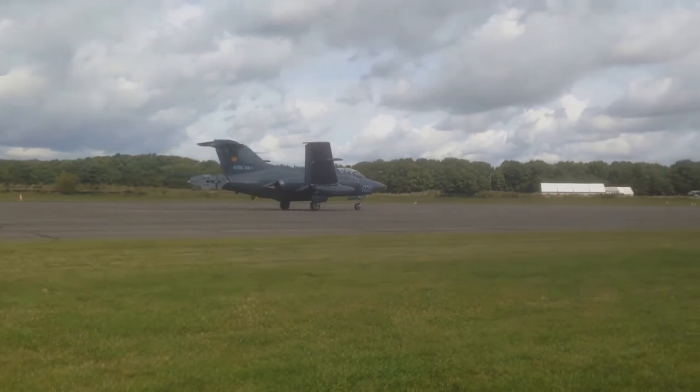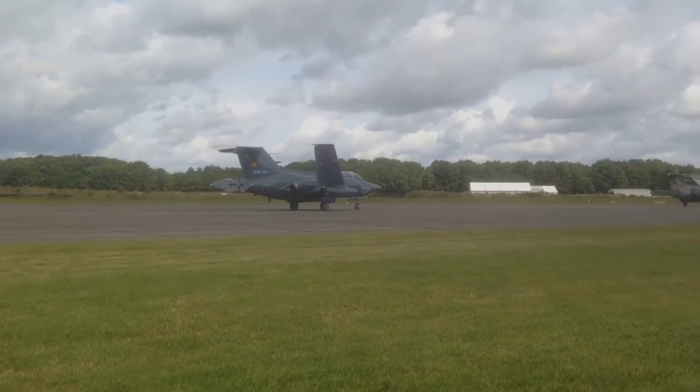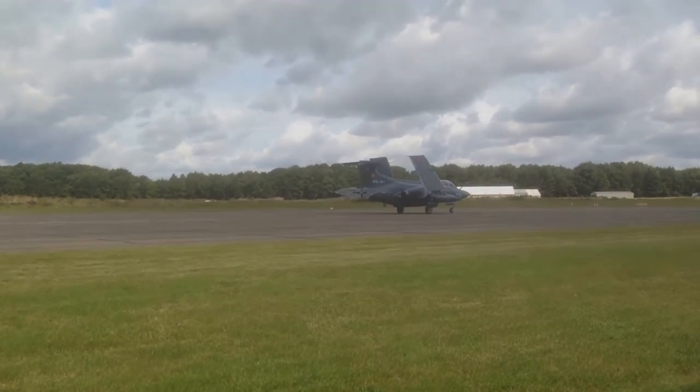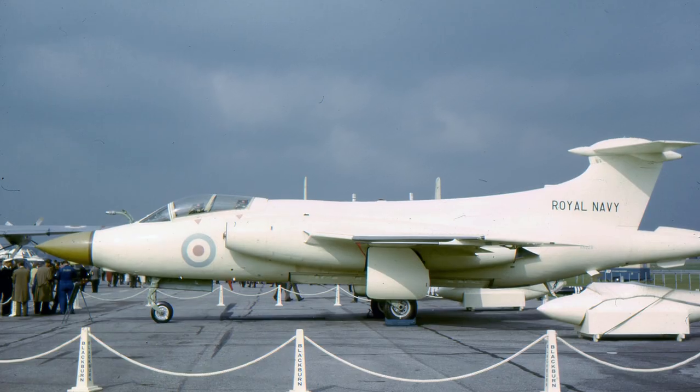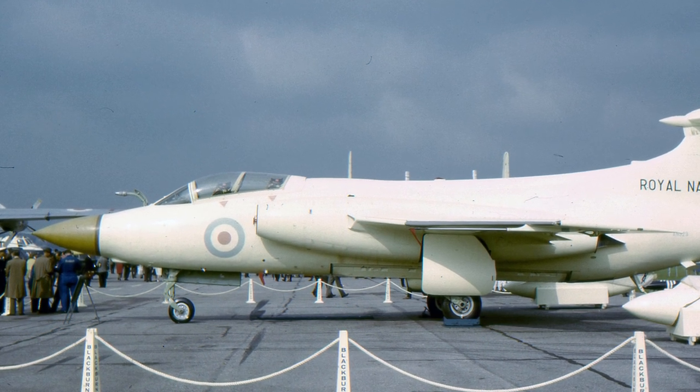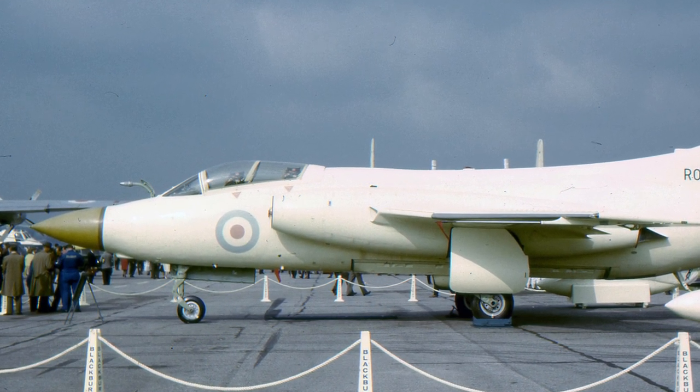Blackburn's design project B-103 was selected in July 1955, and the first prototype made its maiden flight on April 30, 1958. The first production model, named the Buccaneer S-1, entered service in the Fleet Air Arm in January 1963.